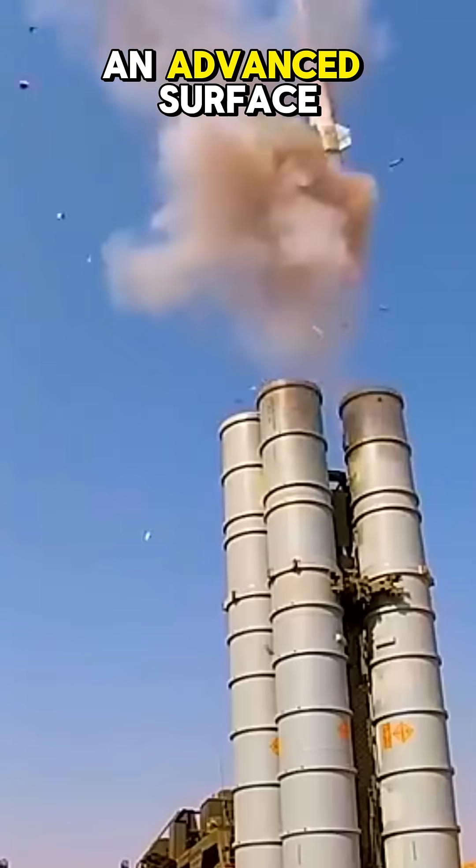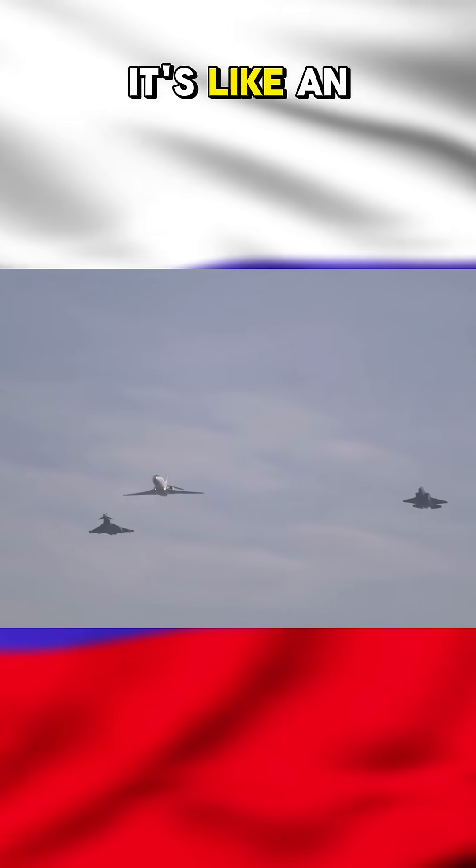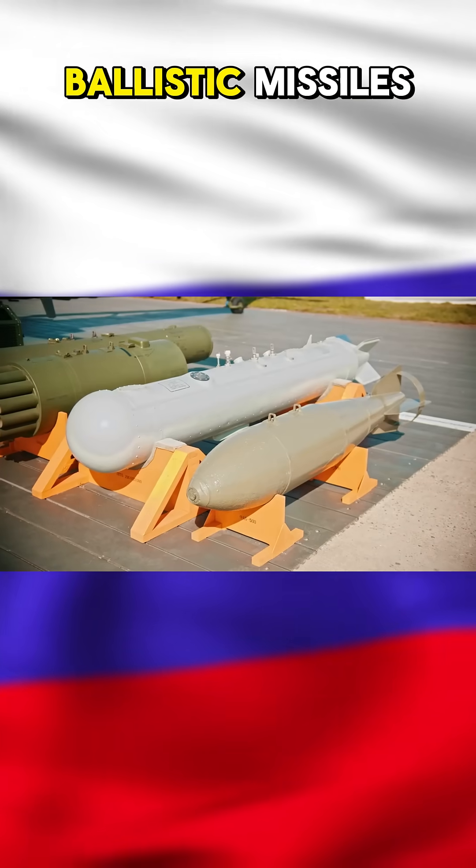The S-400 is an advanced surface-to-air missile system designed to protect airspace. It's like an invisible shield for defending against aircraft, drones, and even ballistic missiles.